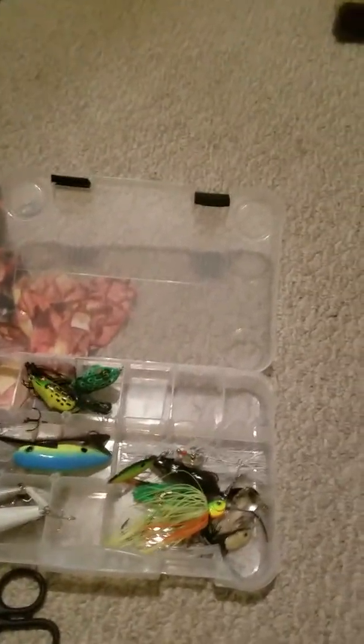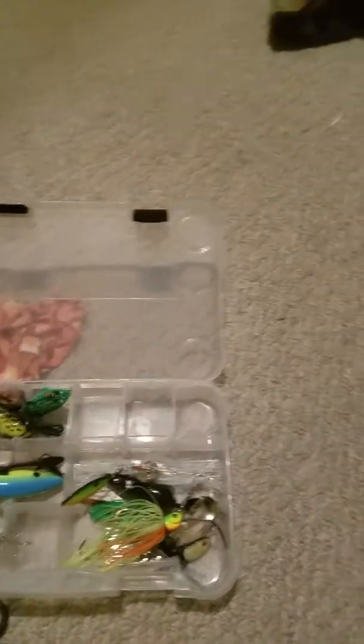Hello everybody, Critter Catchers here, and today I'm going to be showing you some of my lures — my bass fishing lures and all other sorts of lures.